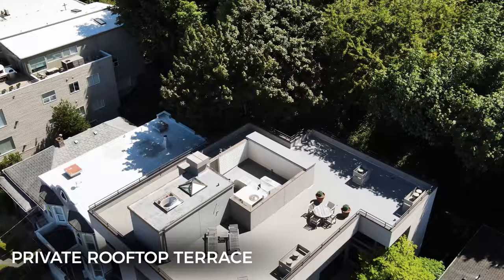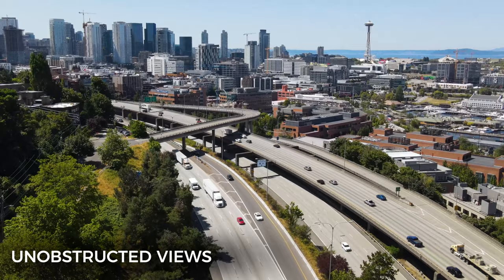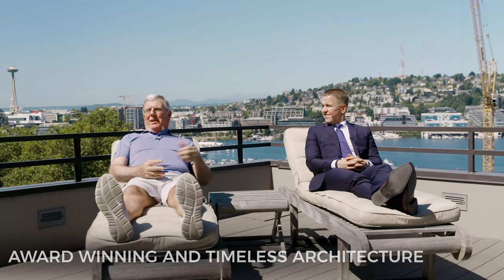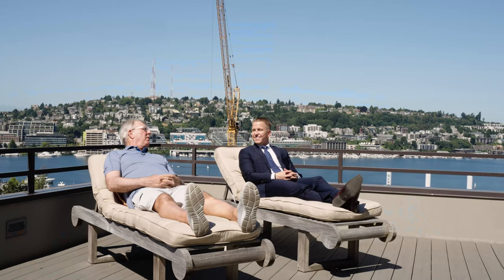We are now on terrace number five, which is the rooftop. You get a massive private terrace with the best views in the city. If you're fortunate to be here on the 4th of July, right in the middle of Lake Union is a spectacular fireworks display. You see the city skyline, the Space Needle, the Olympic Mountains, Lake Union, Gasworks — everything. This is as good as it gets on a sunny day in Seattle. At night I've always enjoyed seeing the lights of the city and the freeway lights — it just gives you a lot of energy.